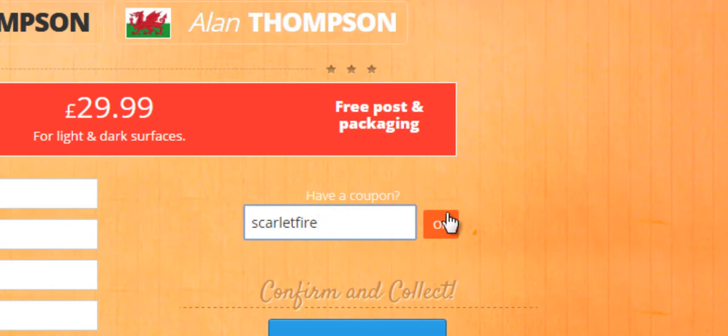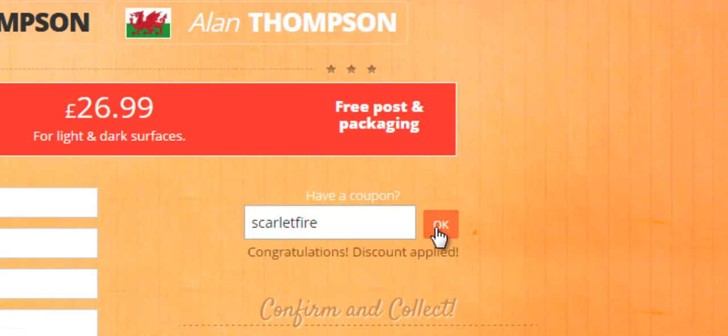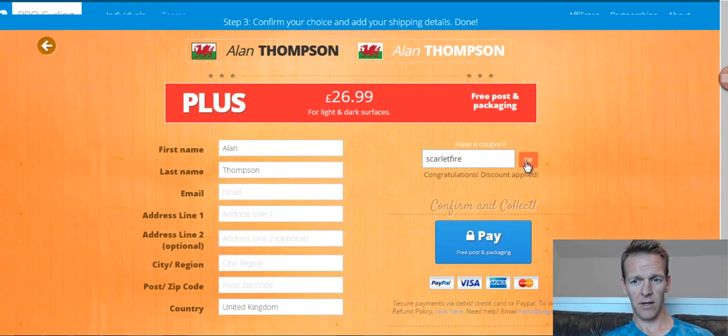And if you look at the price there — $29.99 — hit okay, it'll come down to $26.99. So it's a 10% discount. Fantastic. And that applies across — it doesn't matter which product you buy, it's a 10% discount. I hope you find that useful. Cheers, bye bye. Thanks for watching.